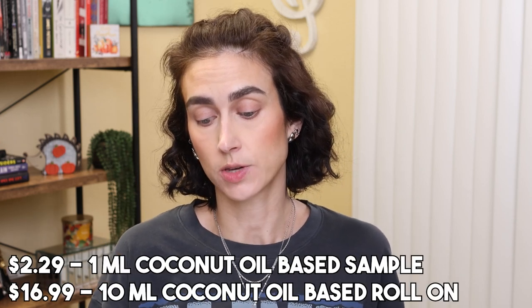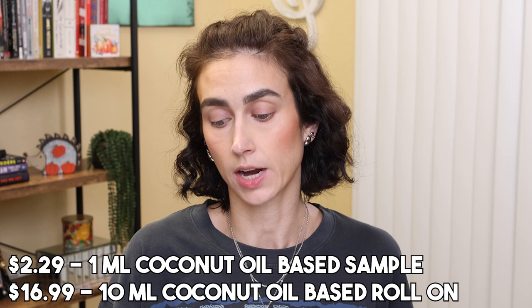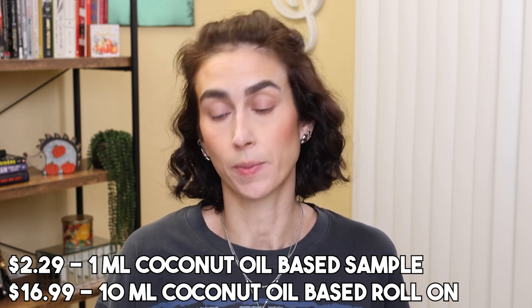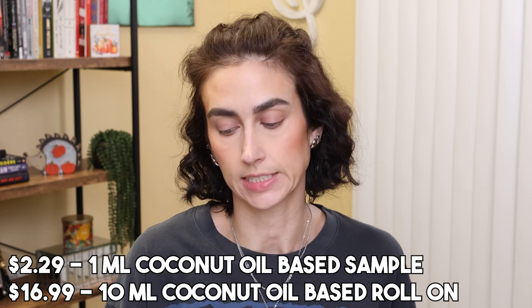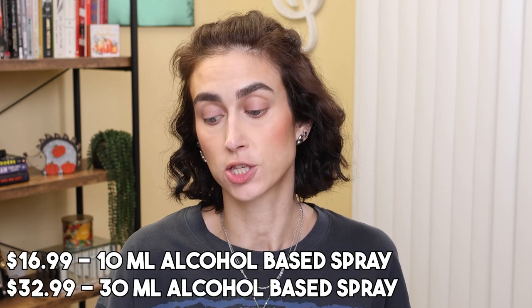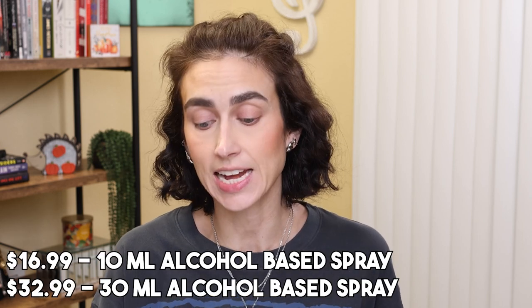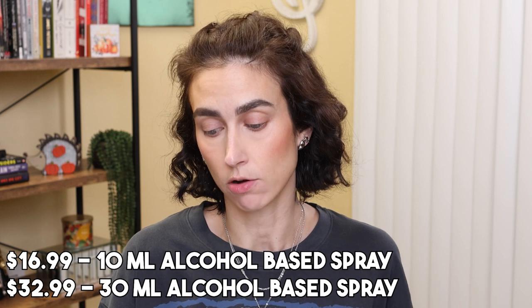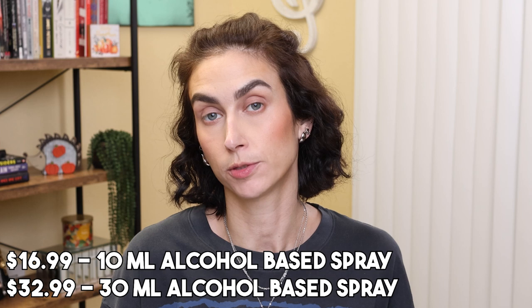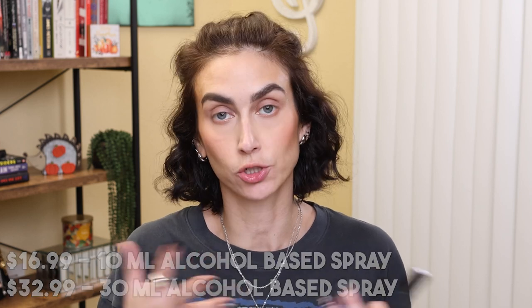There are four different options for the fragrance. For $2.29 you can get a one milliliter coconut oil-based sample, or a 10 milliliter coconut oil-based roll-on for $16.99 — both available to ship worldwide. There is also a 10 milliliter alcohol-based spray for $16.99 and a 30 milliliter alcohol-based spray for $32.99, and those are only available to ship within the continental U.S.